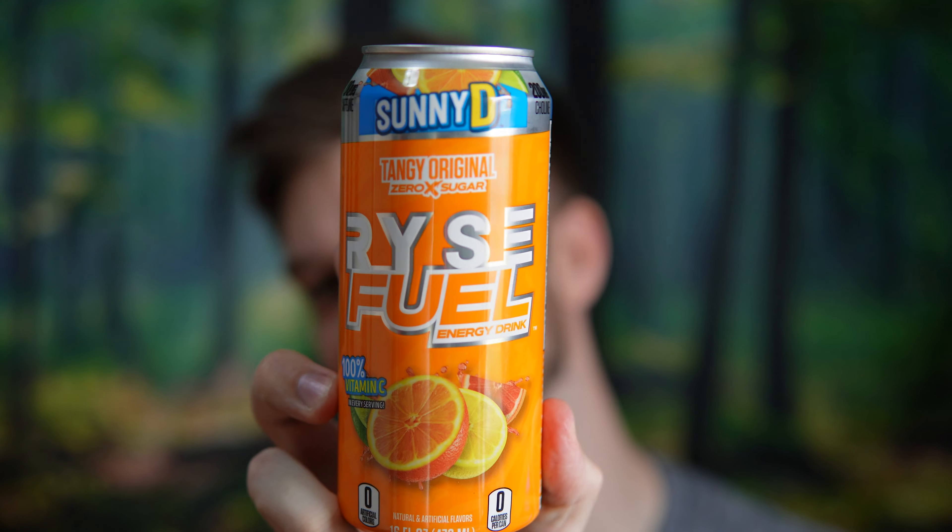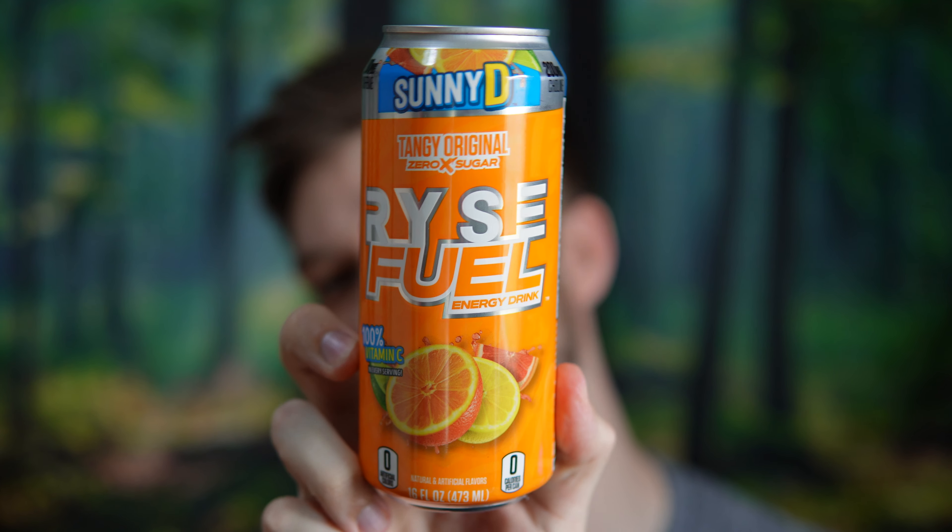Hello everyone, in this video I'll be doing a review of Rise Fuel Sunny D Tangy Original Energy Drink. I'm very excited to try this one out because I'm a fan of the Rise Fuel drinks and I was very curious to see this.